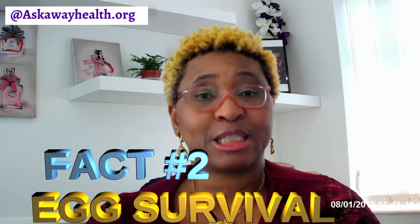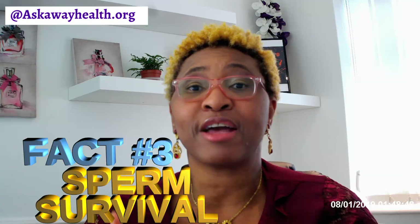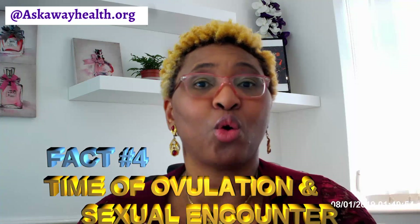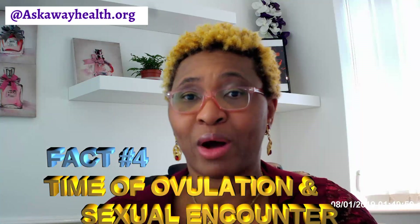Fact number two: normally the egg that's been released will survive for between 12 to 24 hours. Fact number three: sperm released during sexual intercourse can survive within the woman's body for between five to seven days. Fact number four: women taking the emergency contraceptive pill need to know that the risk of pregnancy depends on the timing of sexual intercourse relative to ovulation in that particular month's cycle.